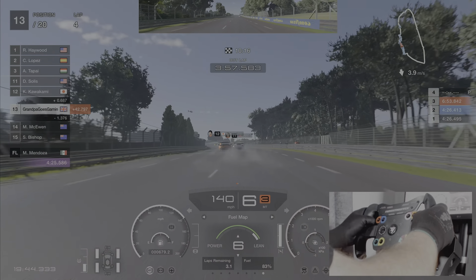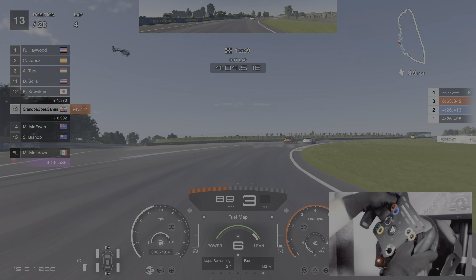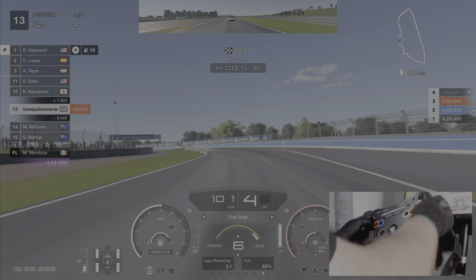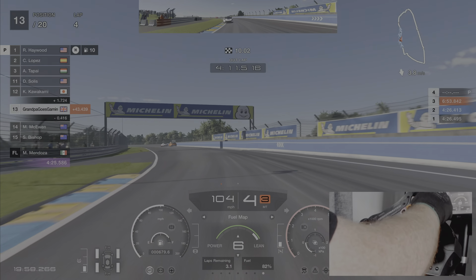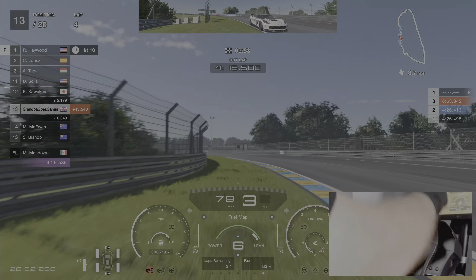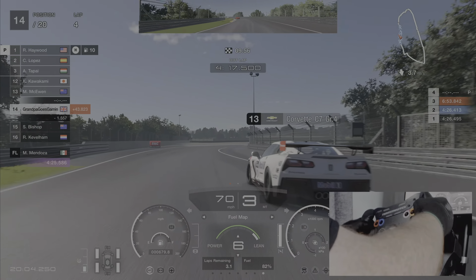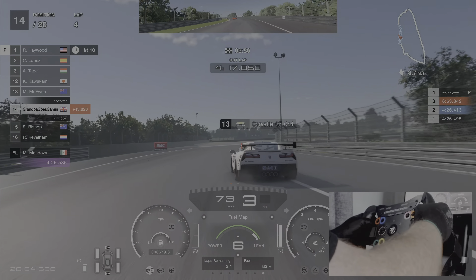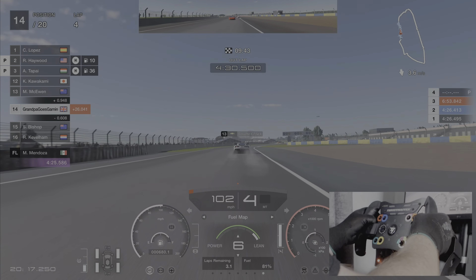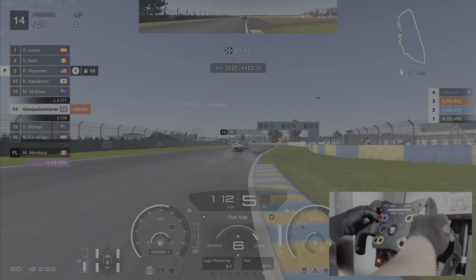Go a bit carefully into here — no heroics. The leaders are pitting. Suddenly snatched under braking — that's not good. We're just losing time everywhere now.